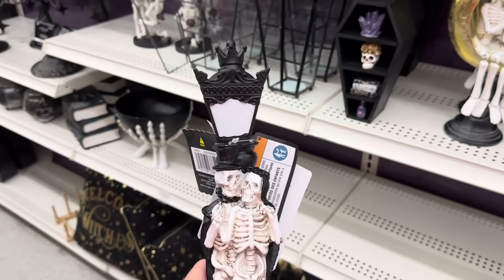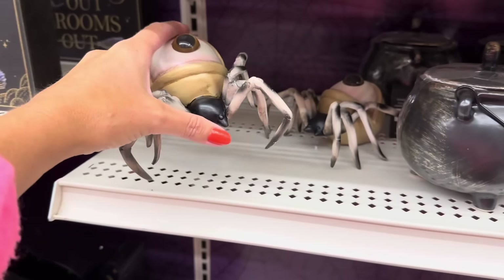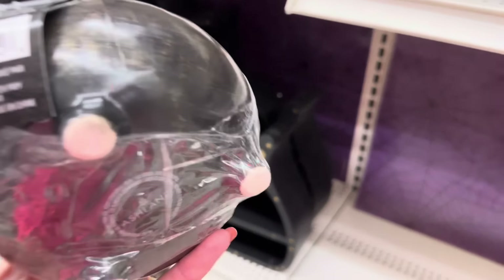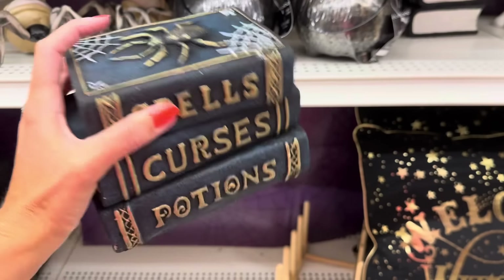Look at this really creepy spider with an apple on its back — that is too creepy — eight dollars! But look at this cauldron — I love that gold brushed on there, $16.99, that is beautiful. And then this book stack: 'Spells, Curses, Potions' with a spider and spiderwebs — fifteen dollars. That is heavy and solid. Oh look — he's down on one knee with flowers behind his back — thirteen dollars.